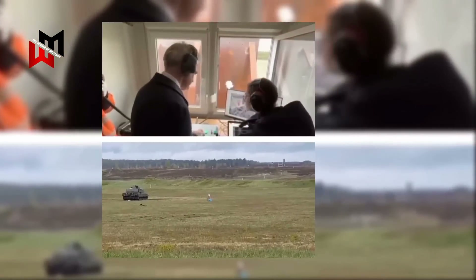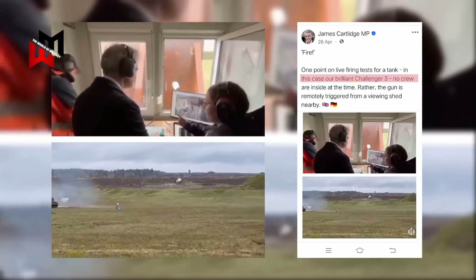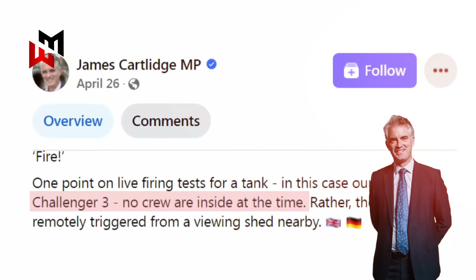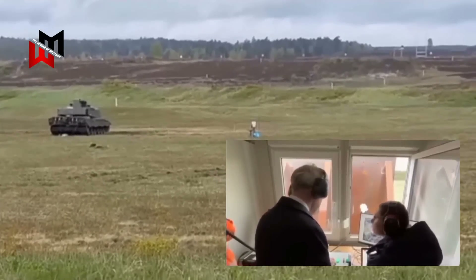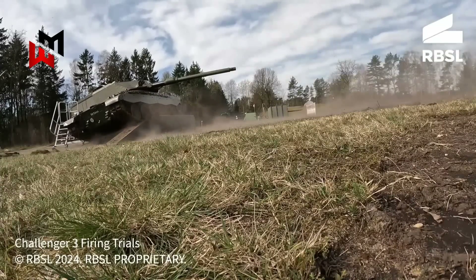The Challenger 3 has surprised the world. An impressive demonstration showcased the tank's ability to fire remotely without any crew on board. In a presentation by James Cartledge, the British Deputy Minister of Defense responsible for arms purchases, the tank was shown capable of firing in the absence of its crew. Detailed information about how the armament was remotely controlled was not provided — such as the control range, how it manages successive shots given its lack of an autoloader, or its effectiveness amidst electronic warfare.